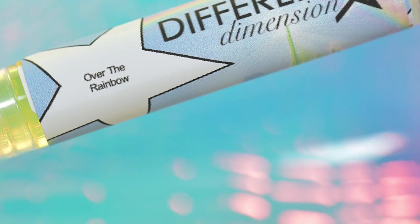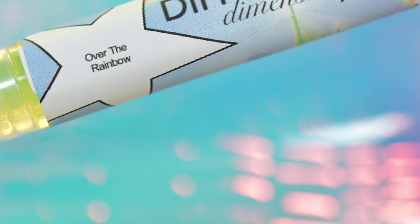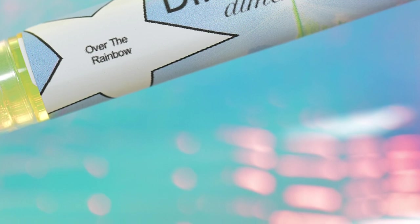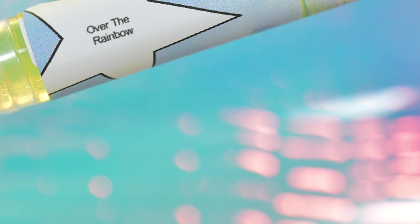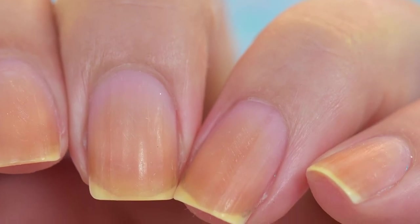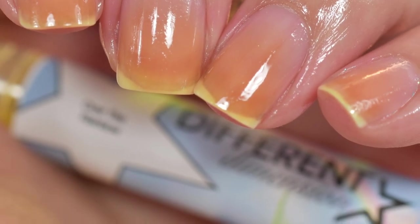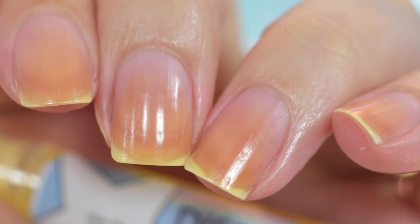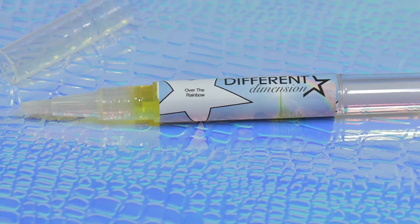Different Dimension is also contributing a cuticle oil in the scent Over the Rainbow. This smells like Skittles — literally. It's not overpowering, so you don't have to worry if you're sensitive. It's going to sell for $5 with no cap. My swatches show what it looks like before application and then after I applied it — I go a little heavy. This product is wonderfully hydrating and keeps your nails looking healthy.